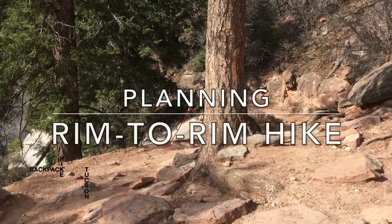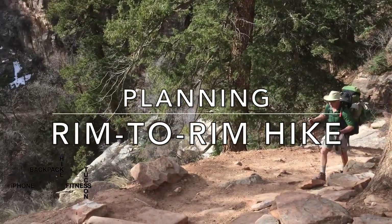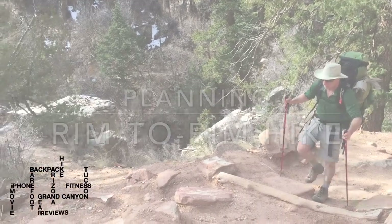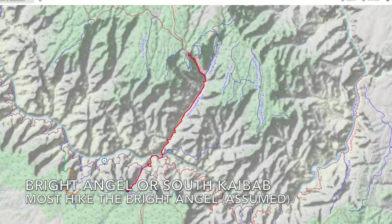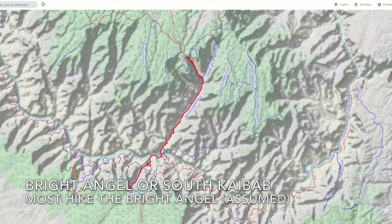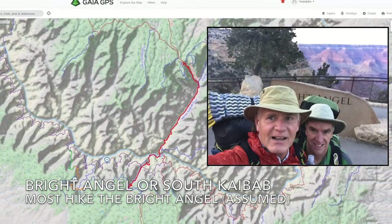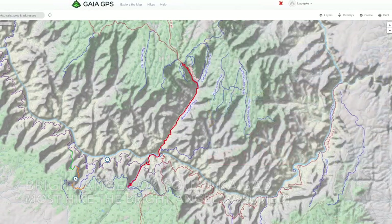Are you planning a rim-to-rim hike of the Grand Canyon? In this video I'll share what I've learned on my many backpacking trips there. There are two trailhead options for the South Rim: Bright Angel and South Kaibab. I'll assume you are taking Bright Angel, which is what most people do.